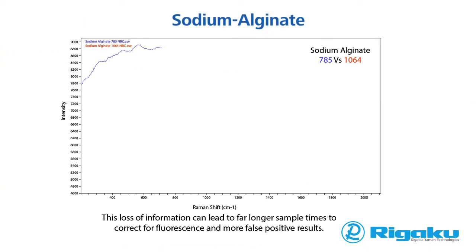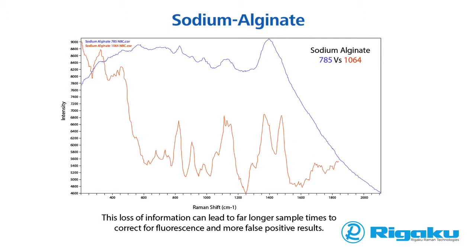A common problem with Raman spectroscopy has been interference from fluorescent molecules, often excipients. If present, fluorescence interference is typically orders of magnitude higher than the Raman signal, preventing successful chemical identification and/or analysis. The spectra shown here is for sodium alginate, a common excipient used in the pharmaceutical industry. The 785 nanometer spectra shows significant fluorescence and would be unlikely to provide any reliable information about the sample. In contrast, the 1064 nanometer spectra is clean and informative and can be used to produce confident chemical identification.